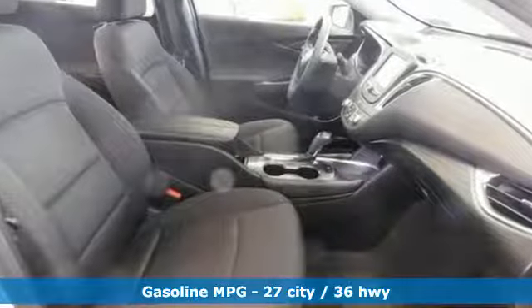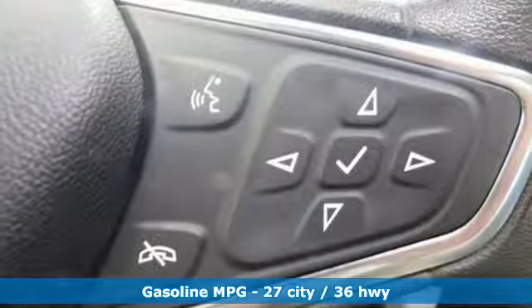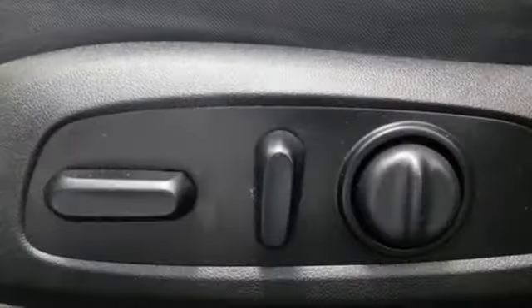Streaming audio, Wi-Fi hotspot, manual tilting steering column, wireless phone connectivity, manual telescoping steering column.